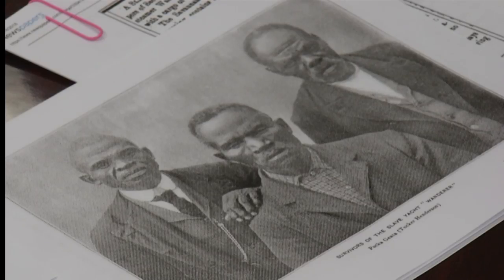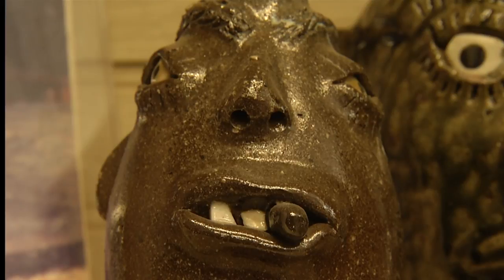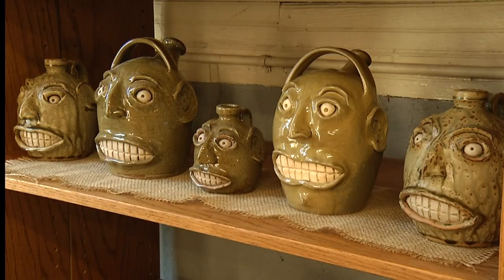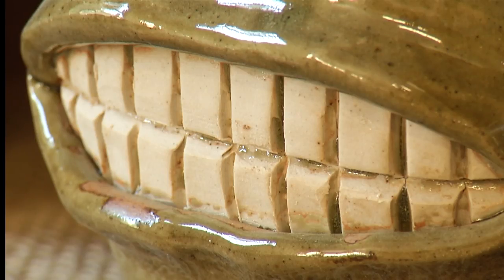Although ripped from their country with an uncertain future, the slaves would not let go of a piece of their past through the art of face jugs. They're very rudimentary, very crude, very small, and it's believed that they practiced the voodoo religion. They believed that they could talk to ancestors through the face vessels.